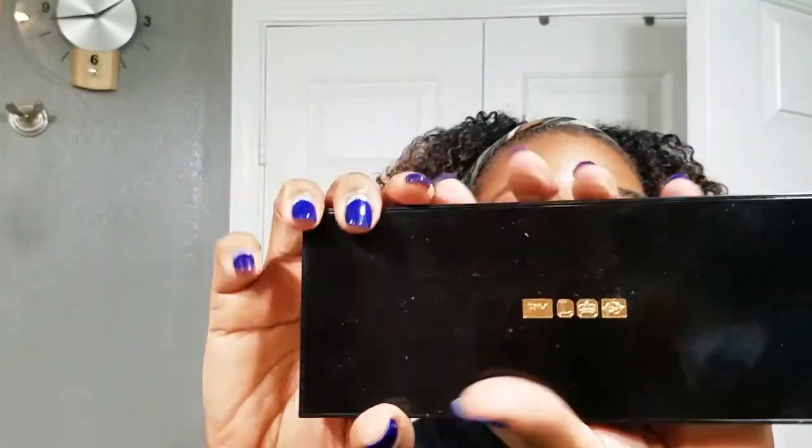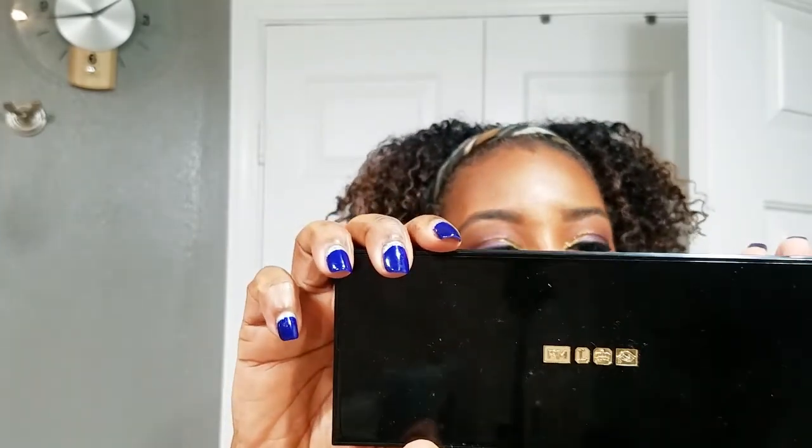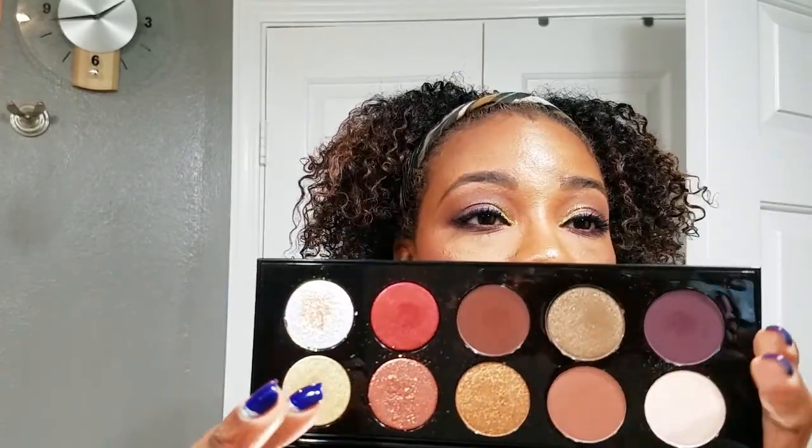As a close second, I got the Pat McGrath Labs Mothership 5 palette. I only got it in early December because I knew I wanted it all year, but it's expensive — the most I've ever spent on makeup at one time. And I don't regret it; that's how much I love this palette. I used nothing but these two palettes on my eyes today, and I totally feel like I killed it. That's the beauty of makeup.